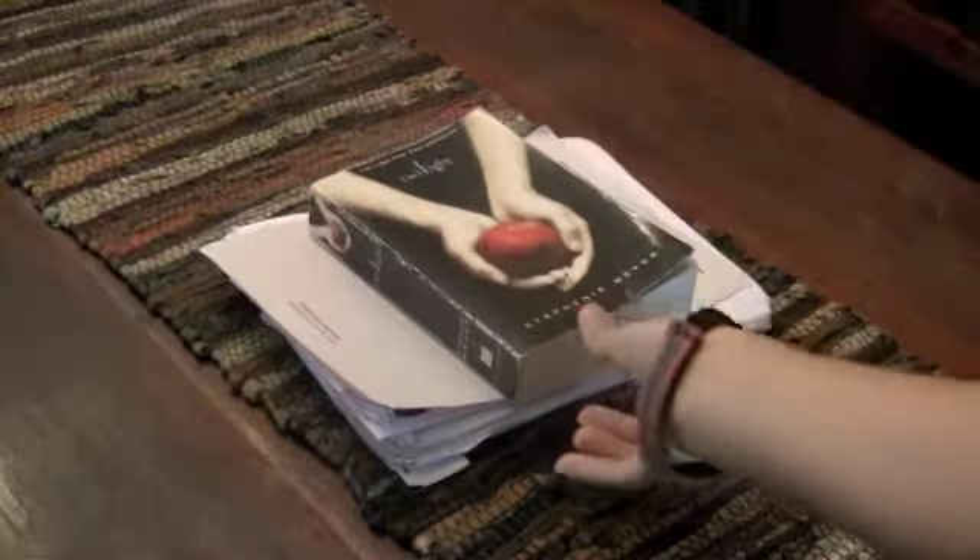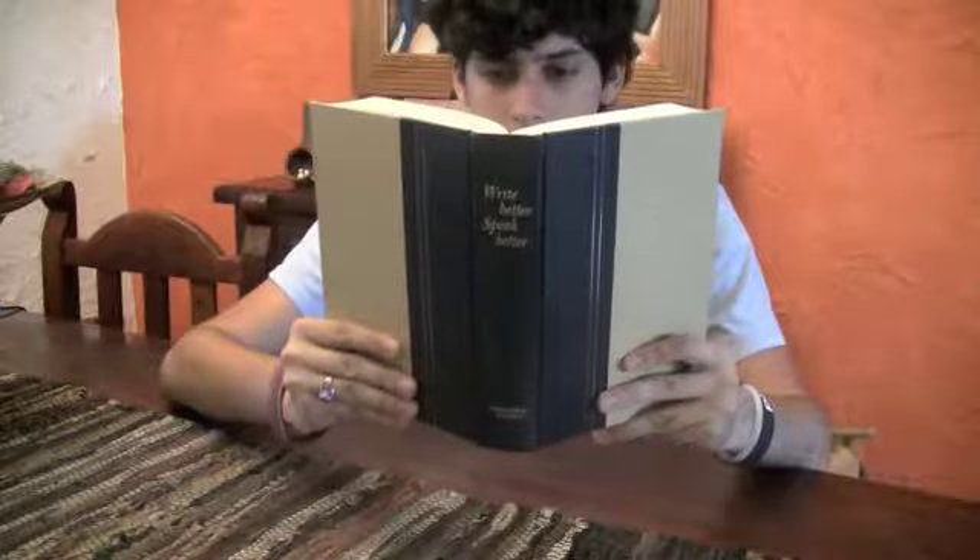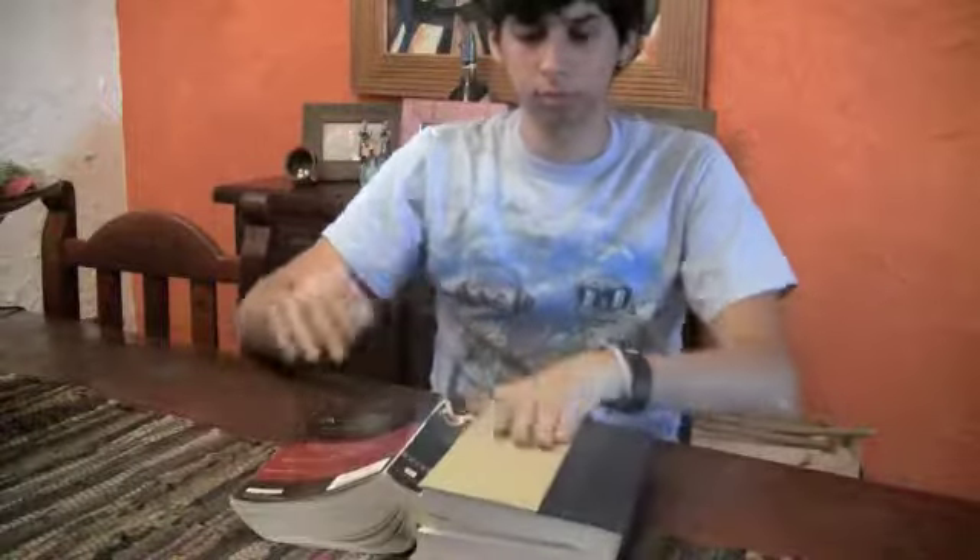Number five: throw it at people. Number six: use it as a paperweight. Number seven: use it as a bookmark for other books. Number eight: use it as an umbrella.